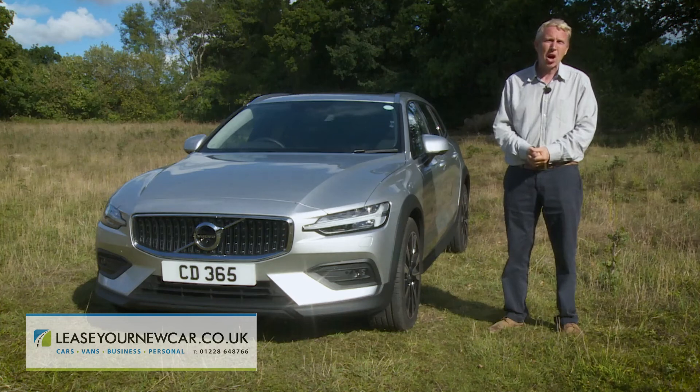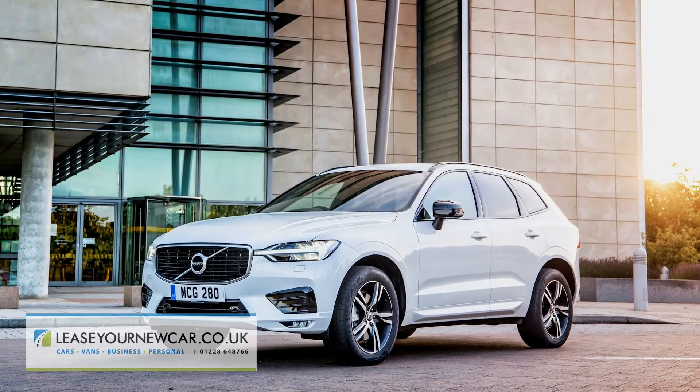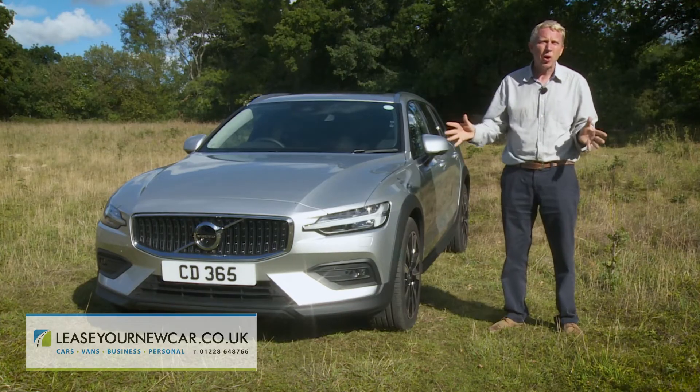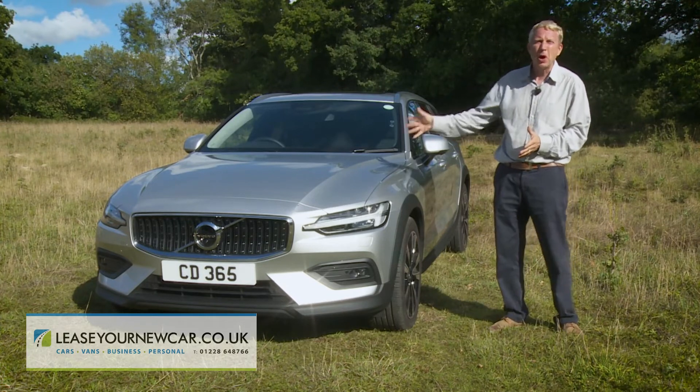Yes, the price is quite high and you could get a quality premium SUV for the same amount, but if that's not really what you want, this countrified Volvo just might be.